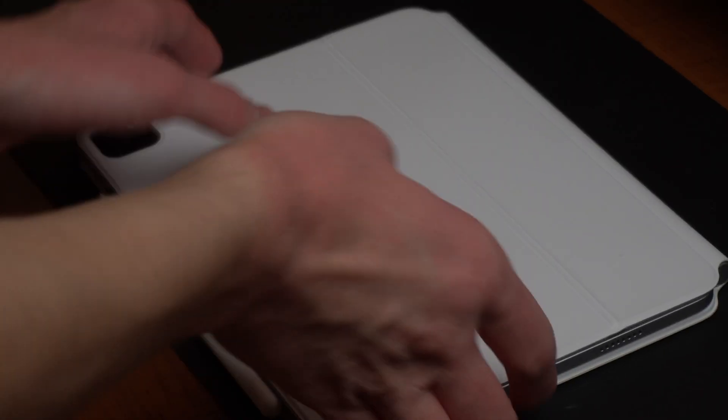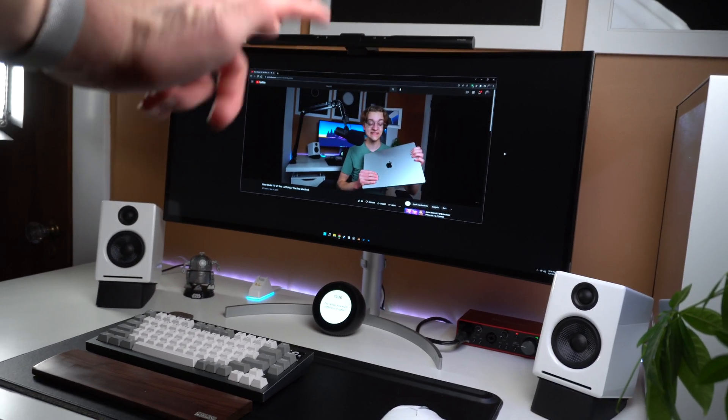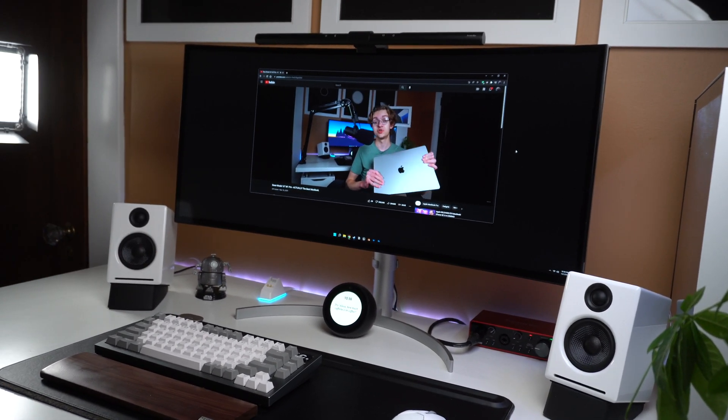Once I read over my script a couple of times and make any changes, I'll head back over to the main desk and set up for A-roll. If you don't know what A-roll is, it's essentially just the main talking head part of the video — what you're seeing right now. If you prefer, you don't even need to record a roll with your face. You can just do all voiceovers, which is probably better — especially right now since my hair looks like crap. I'm a tech YouTuber, not a fashion guru. Pretty sure I'm wearing the same shirt as last week.